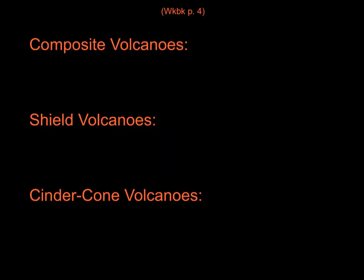You should still be on workbook page 4. You should have just taken quick notes about shield volcanoes. Skip a space and write 'cinder cone volcanoes' just like you see on the screen. You're going to write at least three quick notes about cinder cone volcanoes from the video. Do not write incomplete sentences.